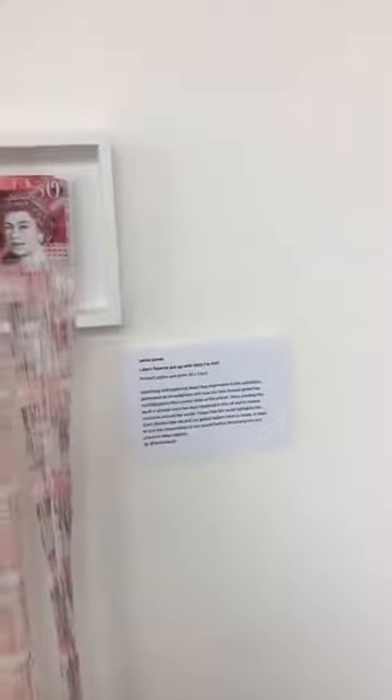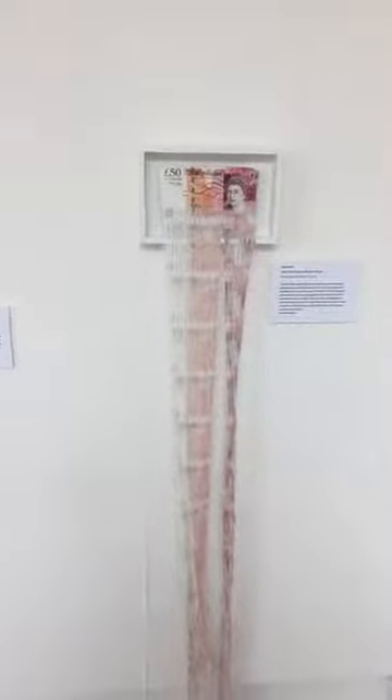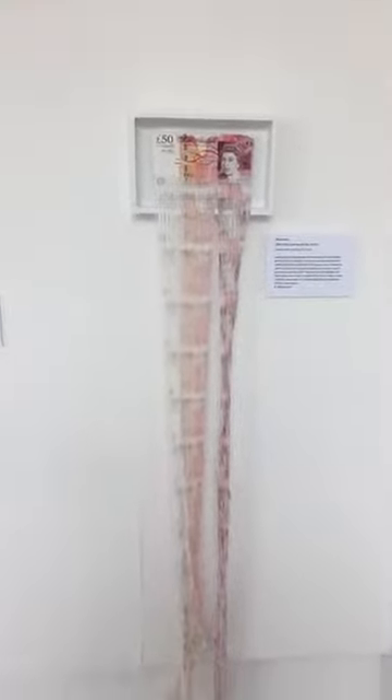And look here, there's one by Laura James. It's kind of like a 50-pound note, all scratched up and cut up.